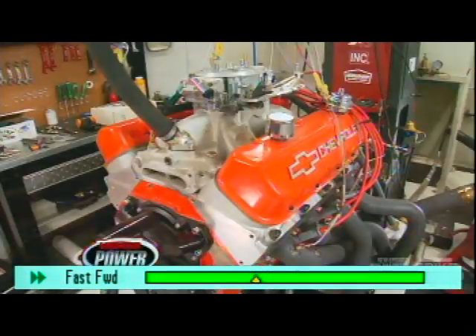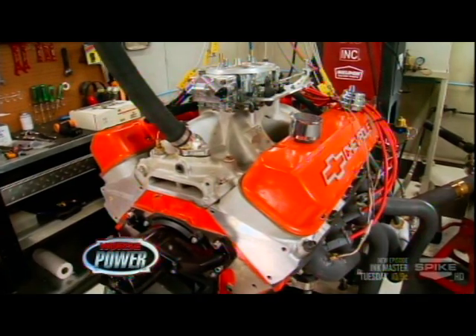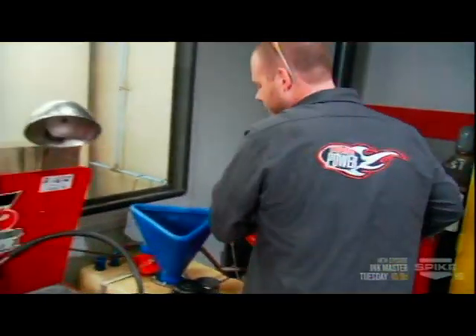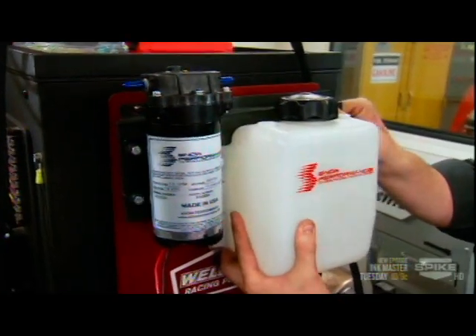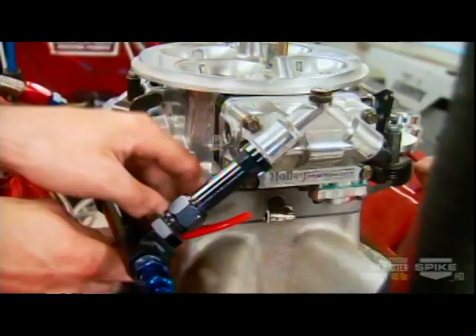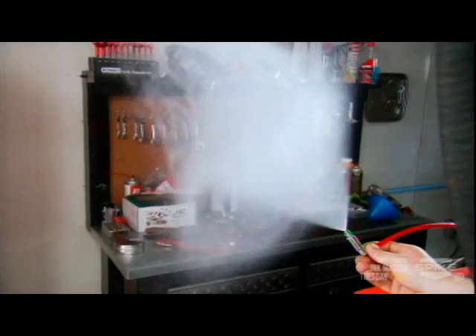For our 572, after baselining it at 700 horsepower we swapped the race fuel for 93 octane and installed a Snow Performance kit for muscle car motors. Now the big block is warmed up and ready for a follow-up run with water-methanol injection.